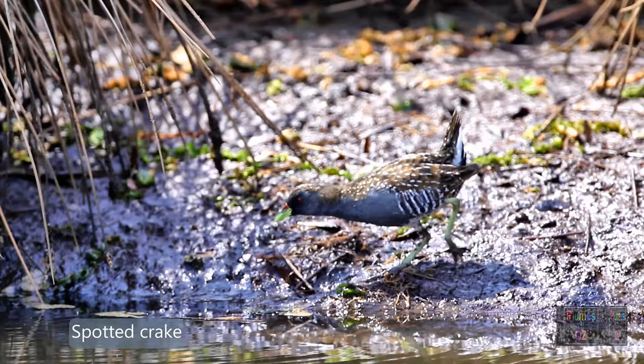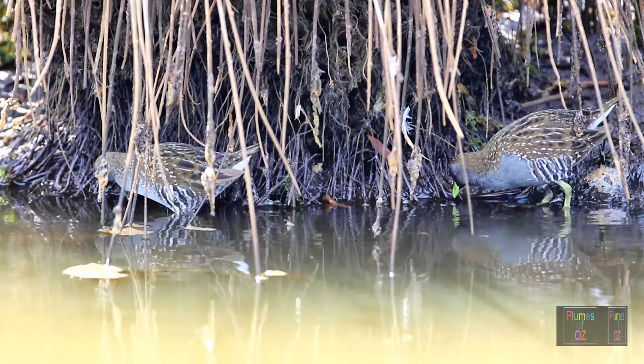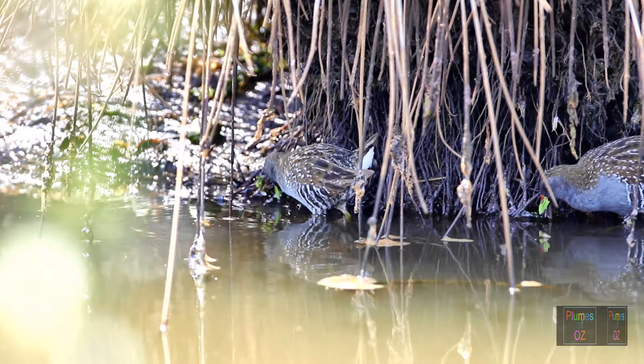There is enormous anatomical diversity within the Rallidae. With the rails and crakes there are similarities between European, North American, and Australian birds, but the black-tailed native hen and the Tasmanian native hen are quite distinctive with no other counterparts, forming the genus Tribonyx.